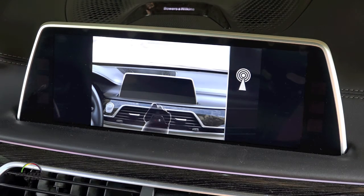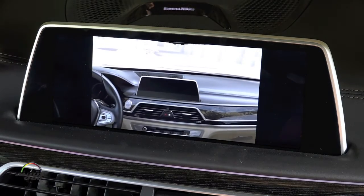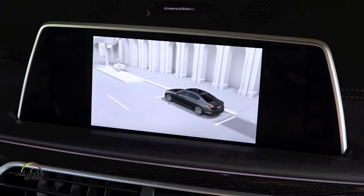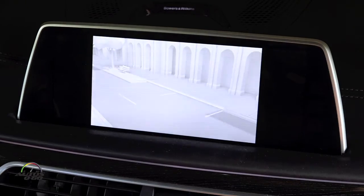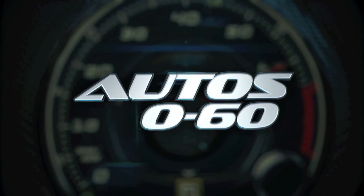Such as changing the radio station, the variety of gestures makes operation more comfortable during the journey. BMW gesture control contributes towards reducing distraction from traffic conditions.